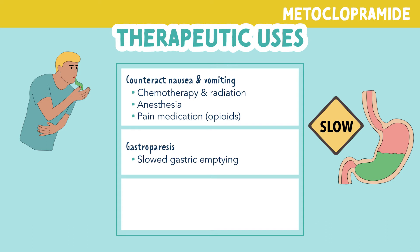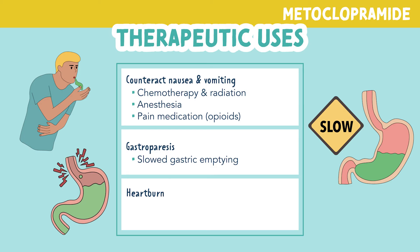This drug can be used to relieve heartburn, clinically known as gastroesophageal reflux disease or GERD. This medication improves gastric emptying, causing acid reflux to also improve. As you can see, metoclopramide has a strong effect on the GI system, helping patients with different GI symptoms find relief.